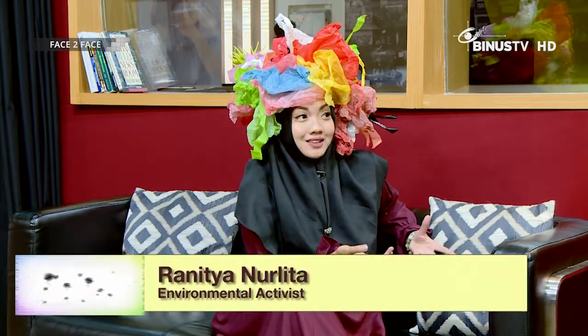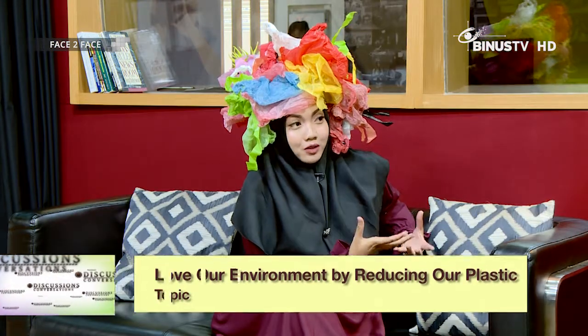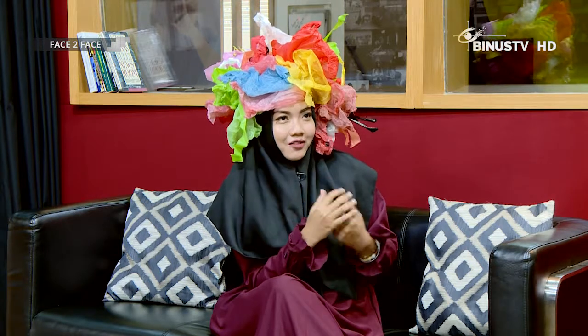I've been an environmental activist since 2011, since I was in university. Now I work at an environmental NGO called Generation Foundation. I also have a community I started with friends in 2014 called the ASEAN Reusable Bag Campaign, which educates people in Southeast Asian countries about reducing plastic bag use — not littering in the oceans, and how to be a good, more conscientious consumer.